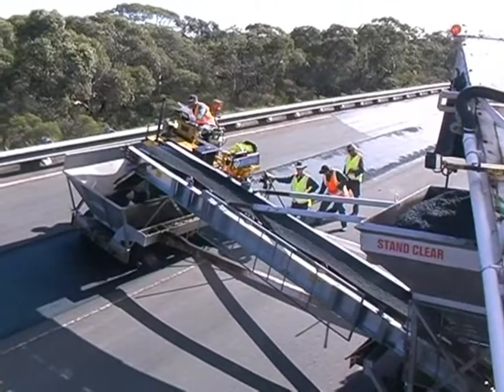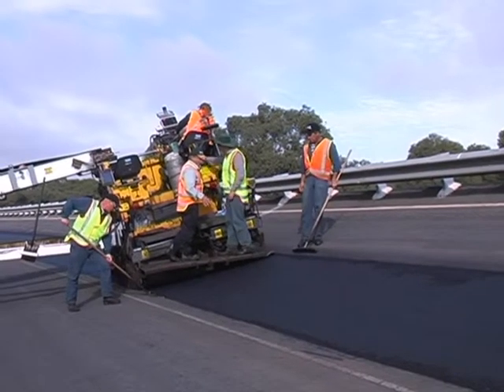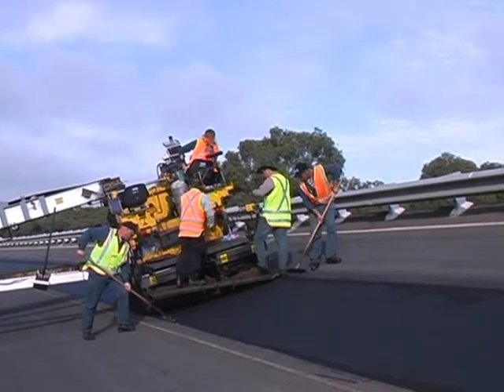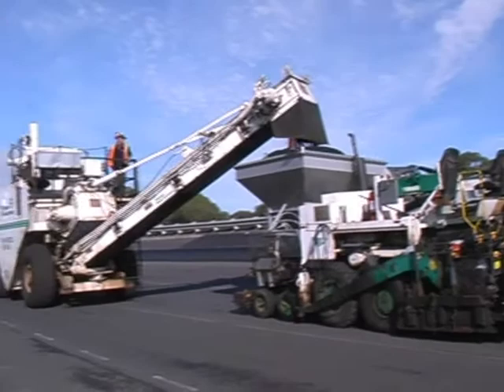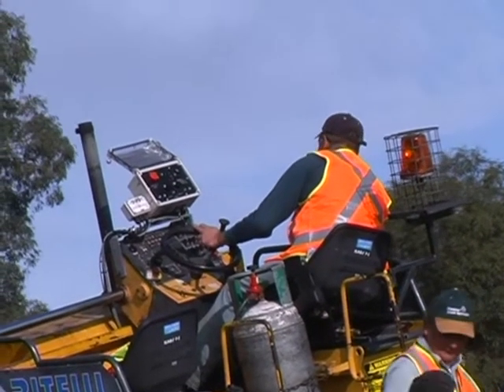A few hundred meters behind, the asphalting team is at work. The heart of the process is a paver that places hot asphalt into the profiled channel. It's stabilized by a lower paver, which doesn't place asphalt but acts as a transfer station. An operator controls both machines from the upper paver.